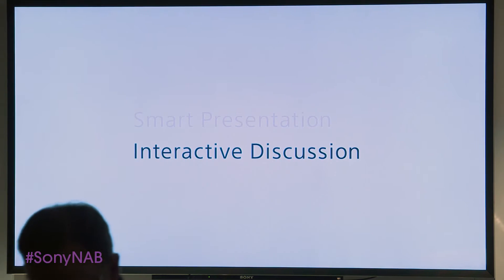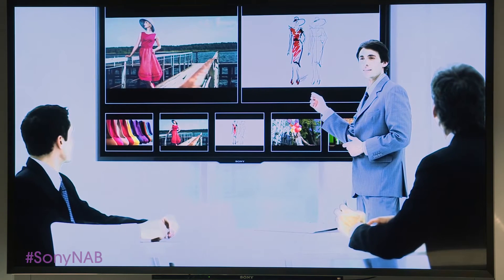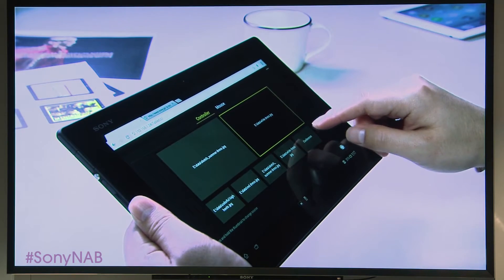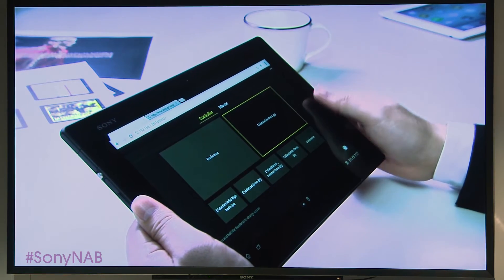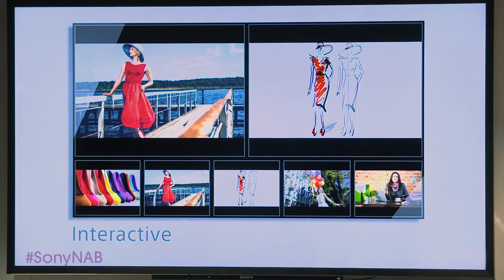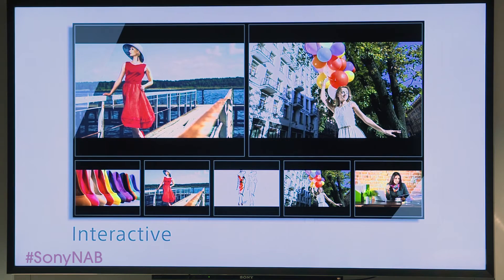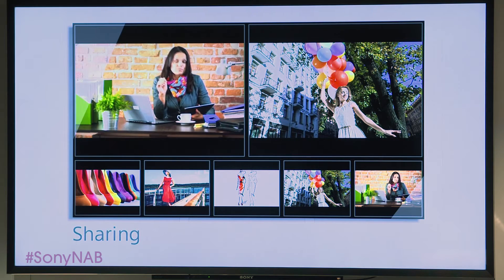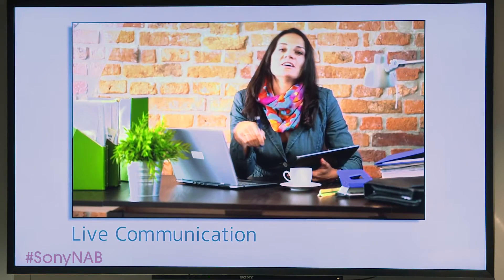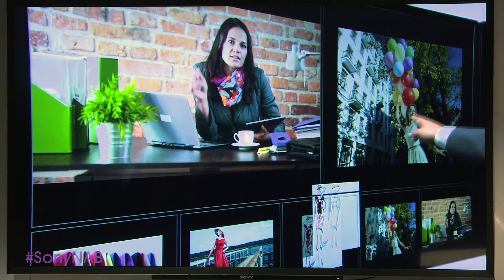Interactive discussion: Vision Presenter supports and provides the presenter with a simple tablet device control, allowing you to stimulate interactive discussions. Sharing data is easier than ever before, and so is live communication.